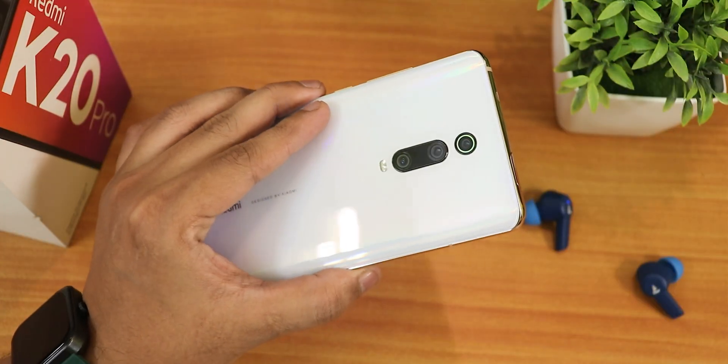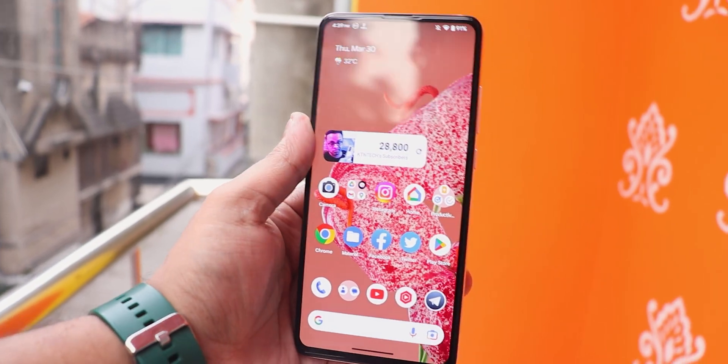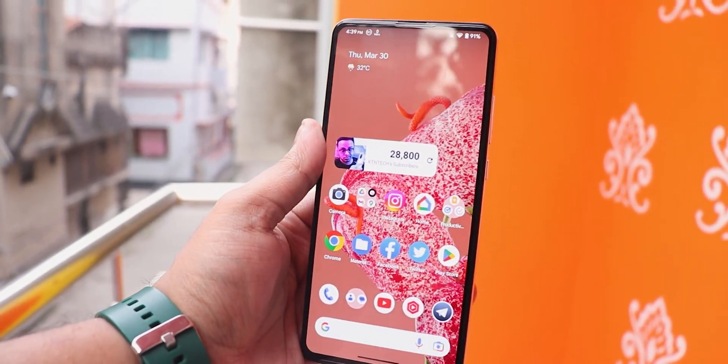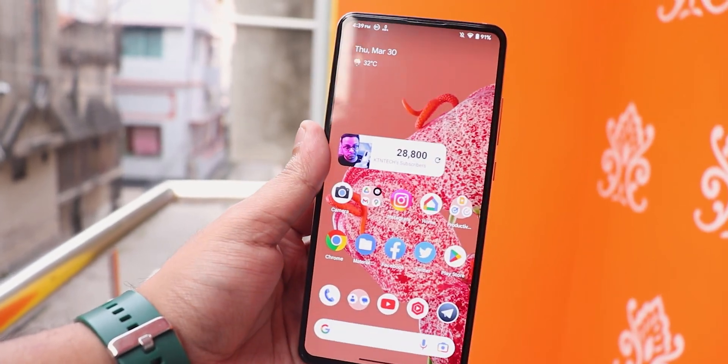What is up guys, this is Test Zero back with another video on the Redmi K20 Pro. Today I am going to be showing you the latest build of the Pixel Extended ROM version 5.6 based on Android 13, and this is the 28th March 2023 build.